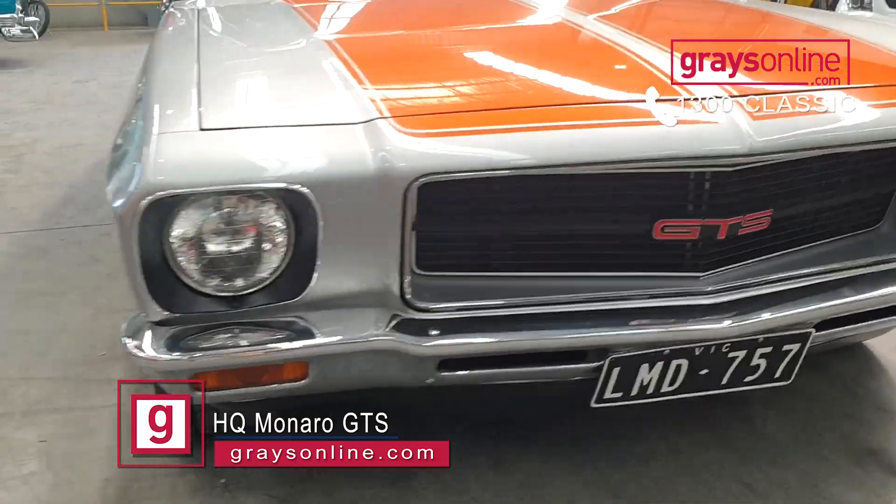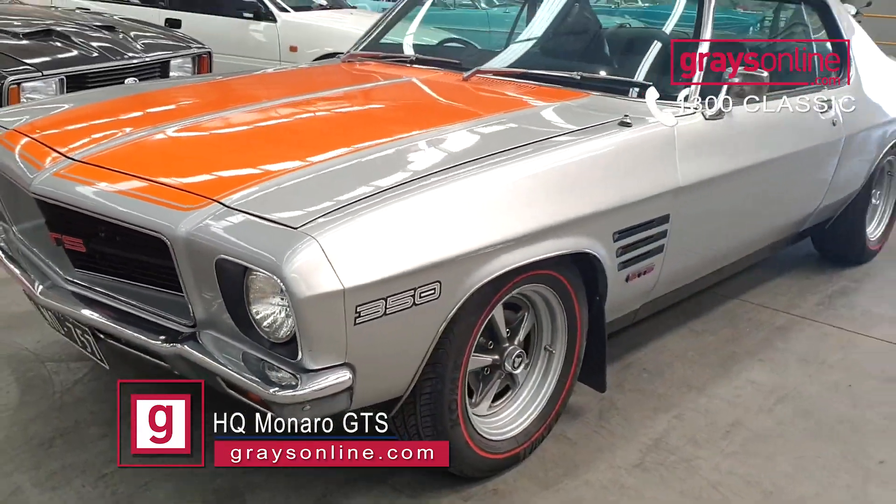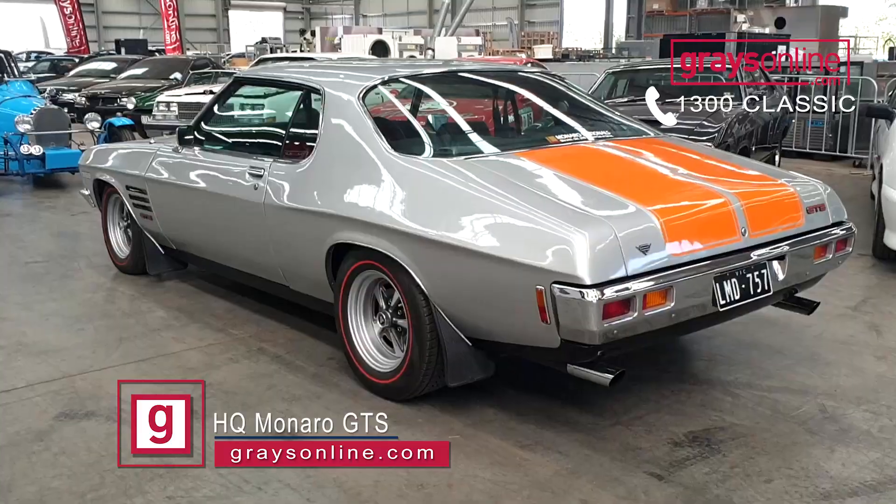We've all seen how popular the HQ2 at all Monaro's have become in the last five or six years. This month at Graze Online, we've got an absolutely stunning HQ GDS 350.